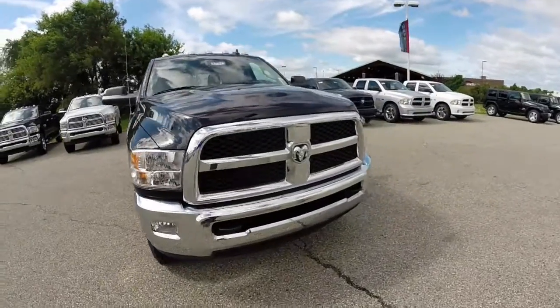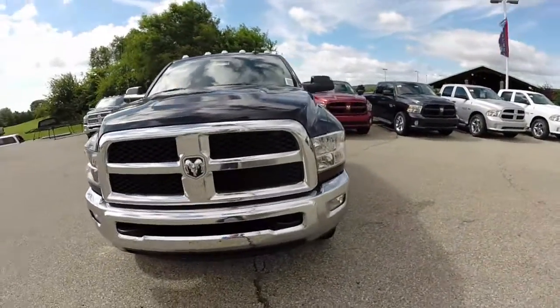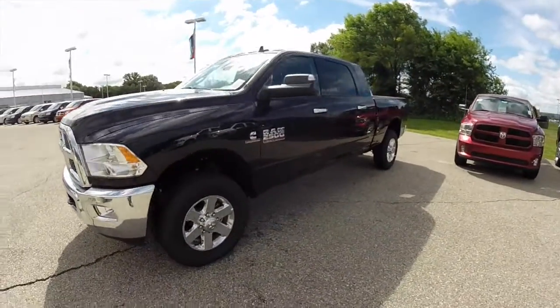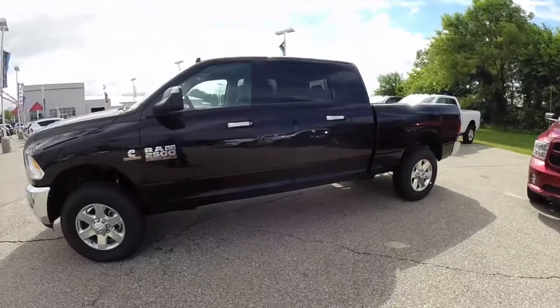Hello everyone, today we're going to take a quick walk around look at this 2014 Ram 2500 SLT Mega Cab. This will be a quick walk around to give you a little bit more information about the vehicle.